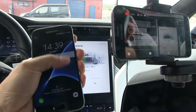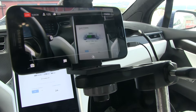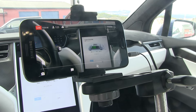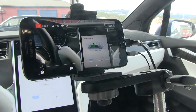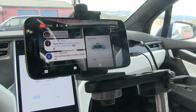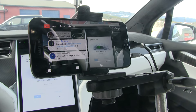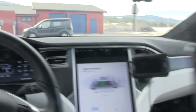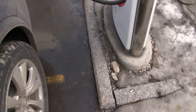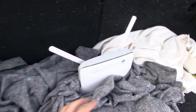One phone I use for calls and checking appointments, and the other is only for live streaming. It cost me around 450 euros, so I couldn't have afforded it just like that, but with the support from you guys on Patreon I'm able to do this.